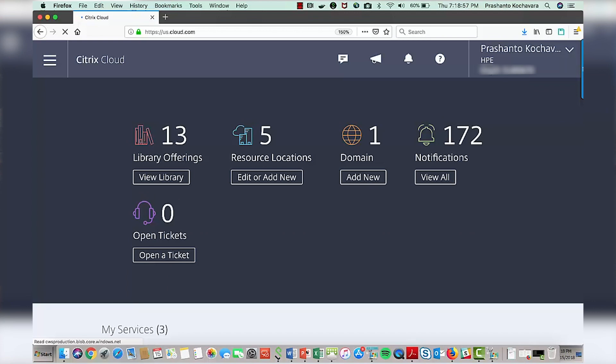For high availability, we want two Cloud Connector VMs, so we set CCVM2 with an administrator password. The second VM goes on the second host for redundancy. Then you add the VM, click configure, and wait about five to ten minutes. You then log into your Citrix Cloud portal, and you should see the resource location with the Cloud Connector VMs.